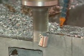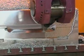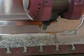Other major components requiring intricate five-axis sculpturing, duplicating, or contouring can also be accommodated.